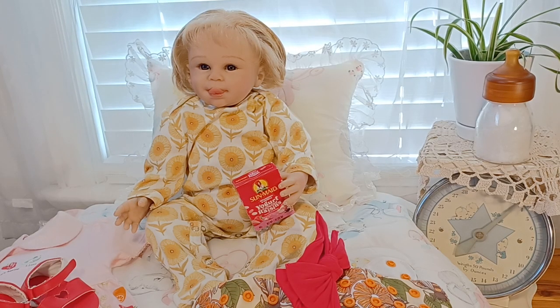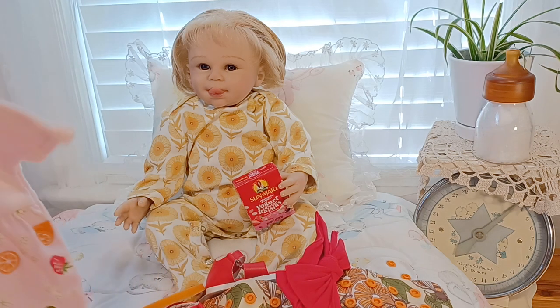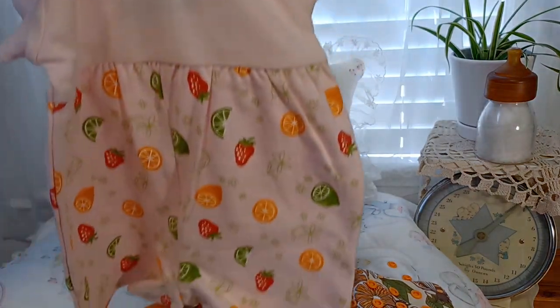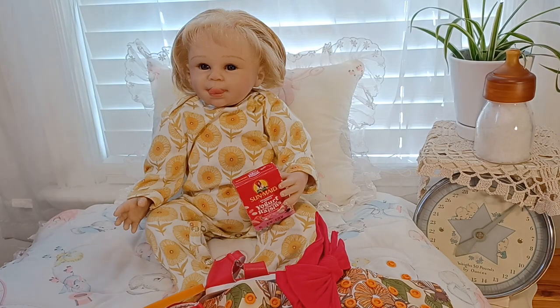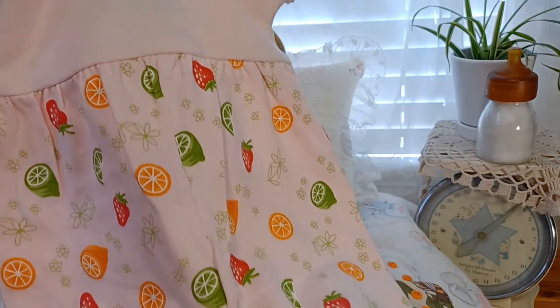Hello everyone, welcome back! I'm here with Baby Goldie today — she's Baby's First Year from Paradise Galleries. I'm going to do a little changing video, and I've got a real treat to change her into. I got this vintage Little Wonders outfit — it's got oranges, strawberries, and limes all over it. Let me get that hair out of the way and look at all the little fruit on it.